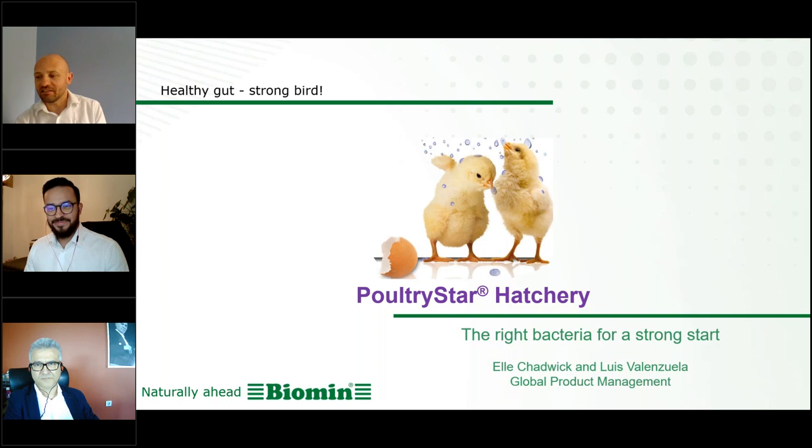My name is Francesco Castellone. I am the technical and marketing director in Middle East and Africa in Biomin. I am a poultry veterinarian, with Biomin since 2017, and my main focus is gut solutions with feed additives.